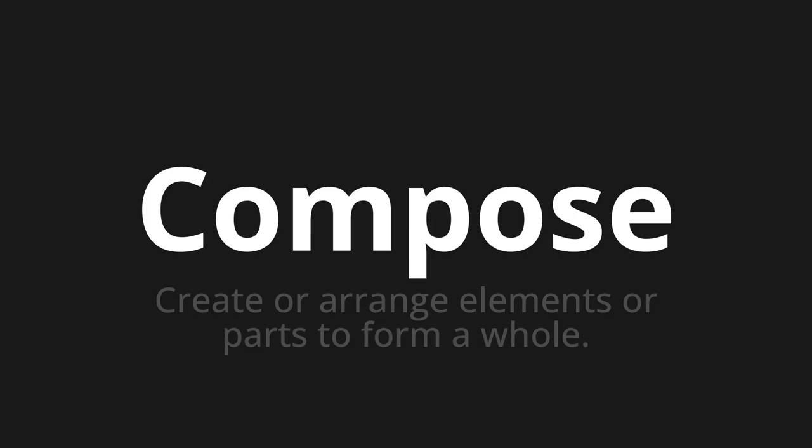One more time. Compose. Compose. Thank you for joining us on this adventure in pronunciation.